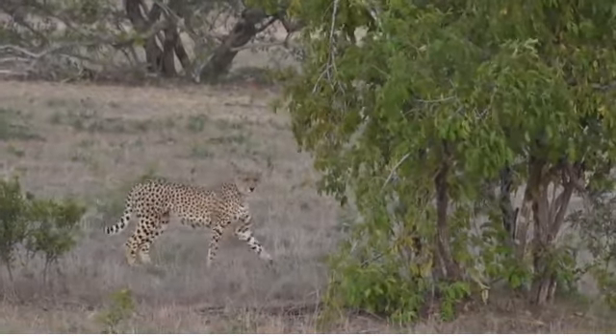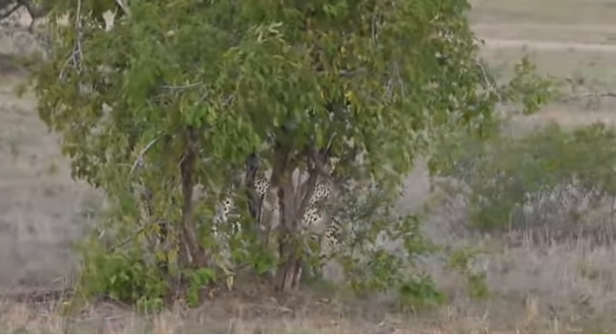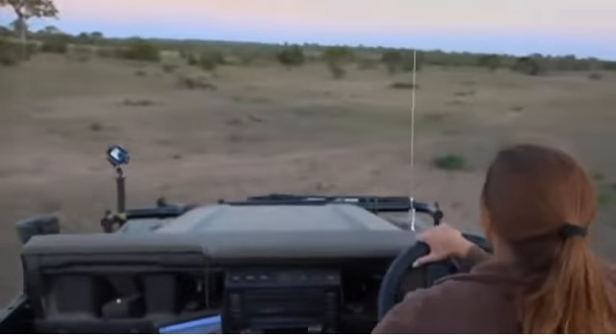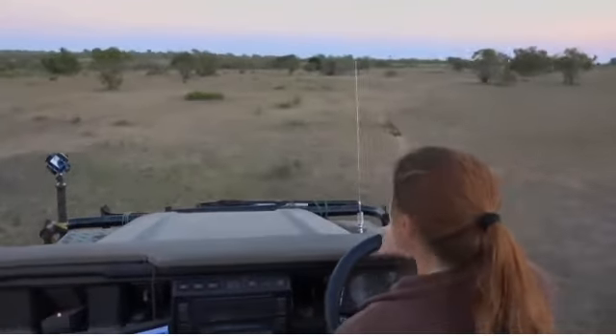There you go. We were speaking about cheetah earlier, and here we've got two beautiful males. We've got to go quickly. I'm going to try and get a bit closer because they're about to cross our boundary. How exciting is that?